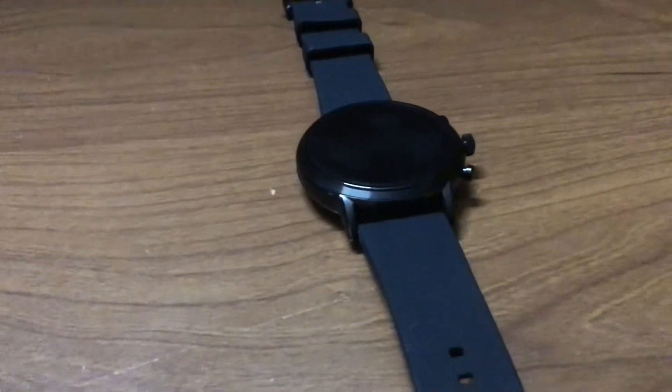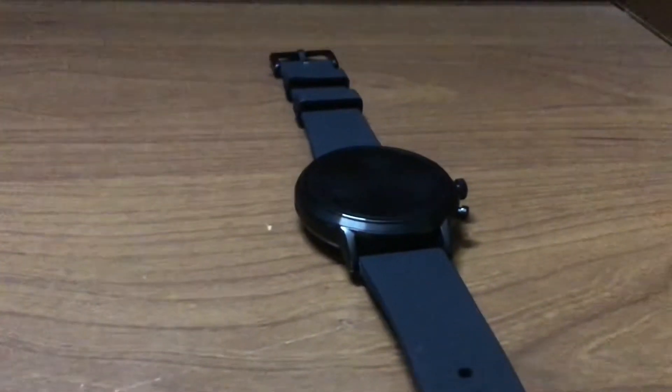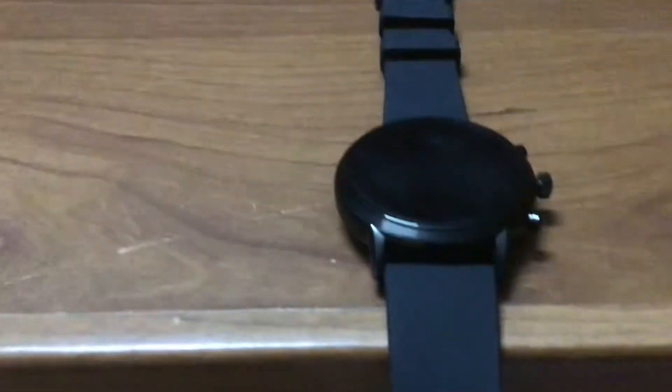Hi guys, welcome back to the channel. I can speak for literally hours for this 23,000 rupee watch — the Fossil Gen 5 smartwatch. This is a really nice watch. I really love the watch.